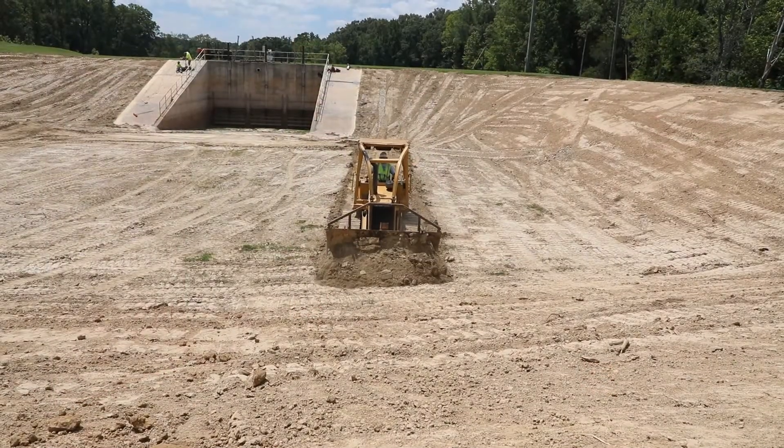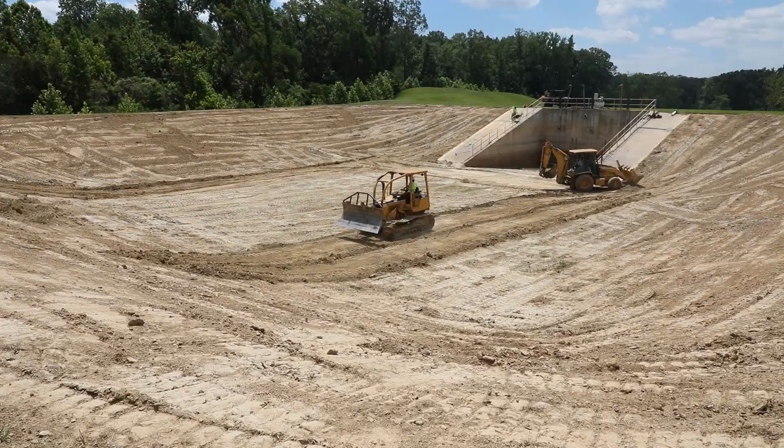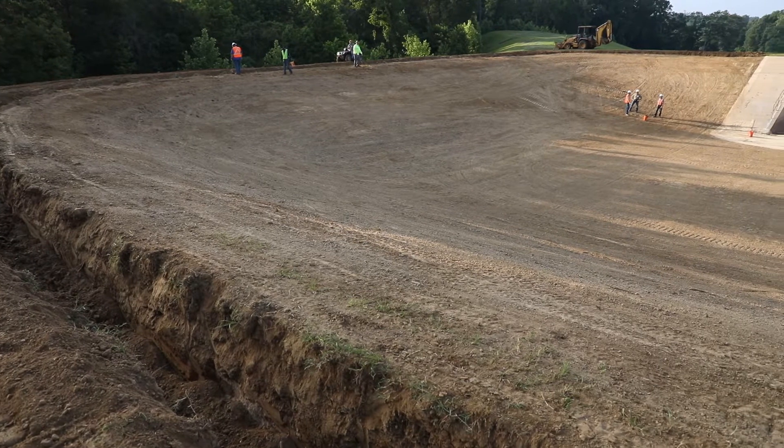The beginning step of this installation process was the site work, so we contracted a local site work contractor out of the Vicksburg, Mississippi area — a company called Vinco Incorporated. Patrick Vinzon is the president. They've done a lot of work at the ERDC campus before.